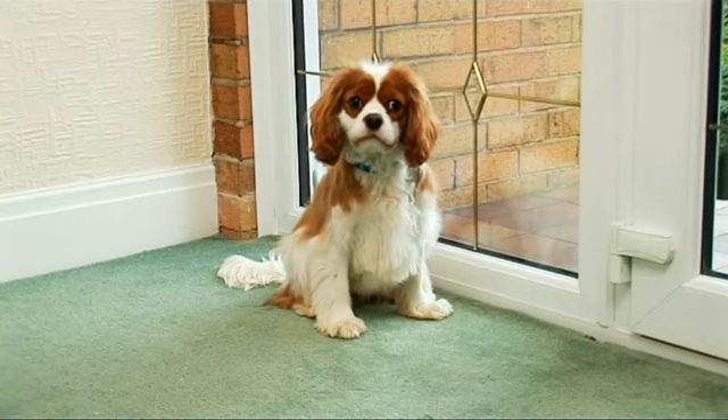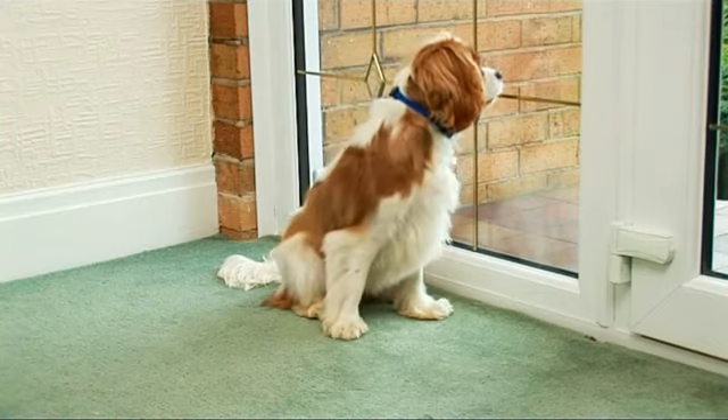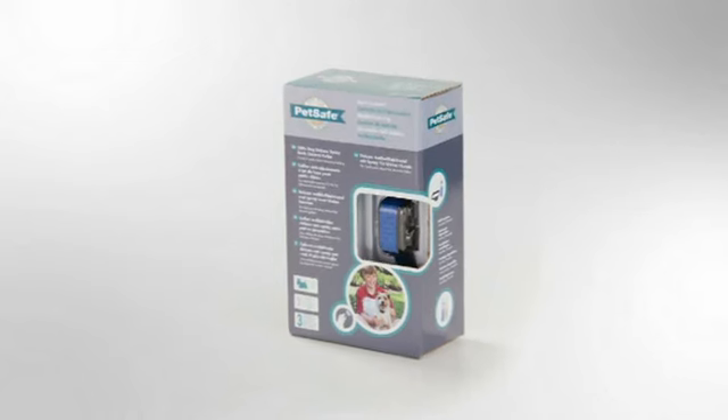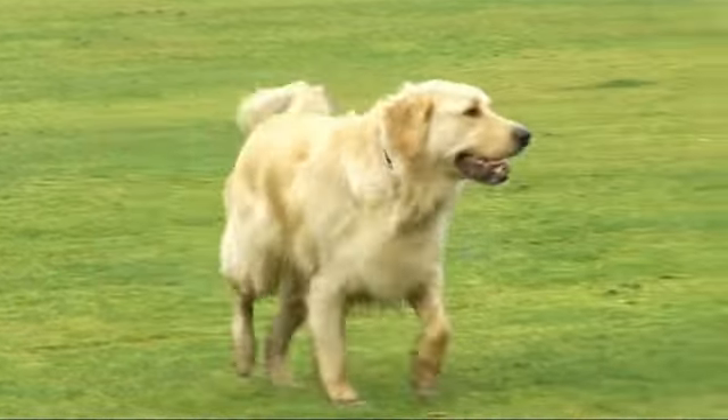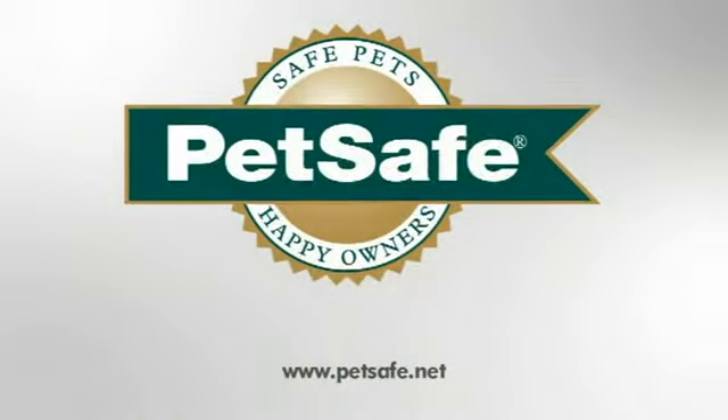And remember, only your dog's bark activates the spray. The Little Dog Deluxe Spray Bark Control Collar. And for dogs over 18kg, use the Big Dog Deluxe Spray Bark Control Collar from PetSafe.